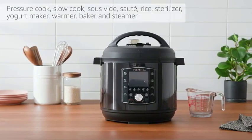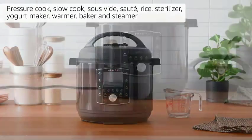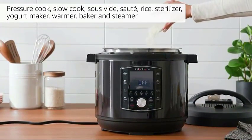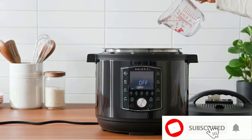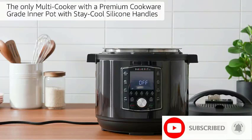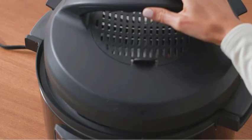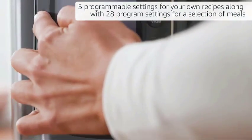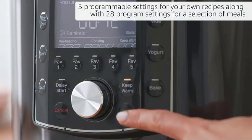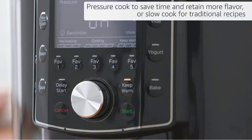Instant Brands improved this new model's steam valve release button for safety during the quick release mode. Other safety features protect from overheating, though it's important to maintain proper liquid levels and follow the manufacturer's instructions. This multi-cooker boasts a total of 11 safety features and 5 programmable settings for your favorite go-to meals. Its presets are perfect for soups, stews, and meats. The sauté function allows you to brown meats and toast spices in the pot before pressure cooking.